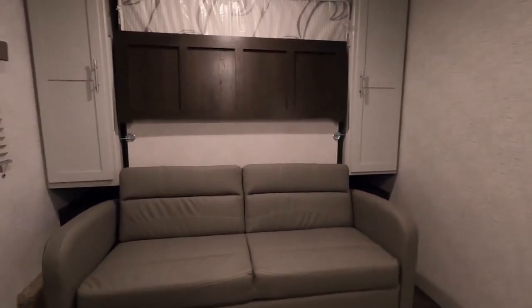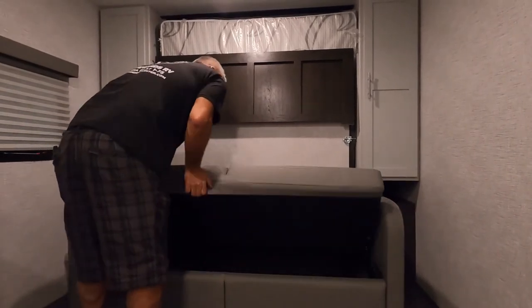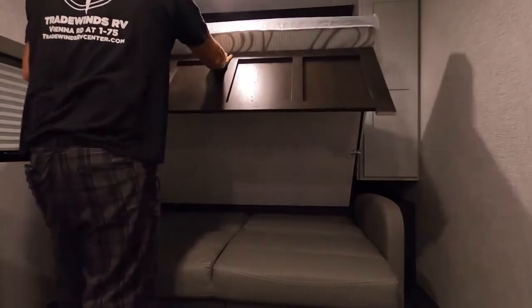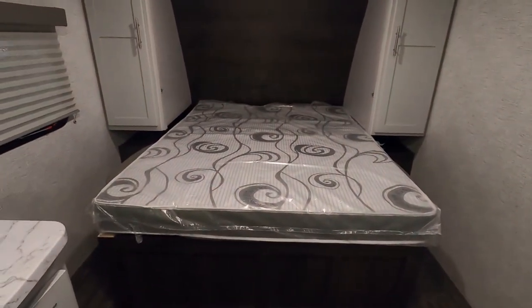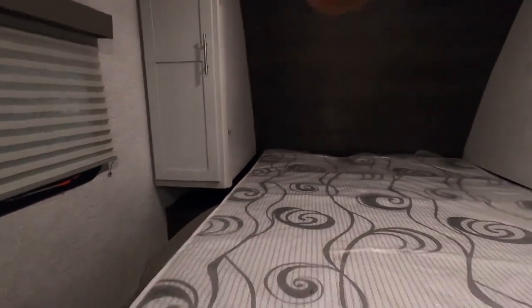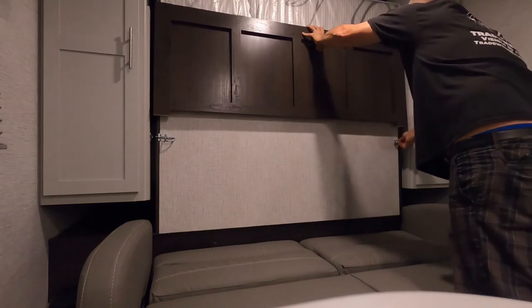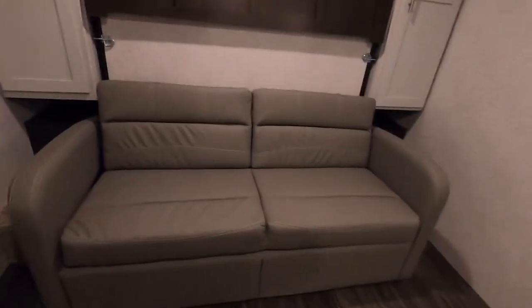Let me show you how to set up your murphy bed. Start by jackknifing the bottom down — lift it up from the front and lay it down. Do your hooks here; the top piece comes toward you. Just that quickly you have your murphy bed. There's closet space here as well, and a smoke alarm right above the bed. To stow it, simply lift from the front, right back up, set your locks back in, and jackknife the bed back up — just that quickly you're back to your sofa.